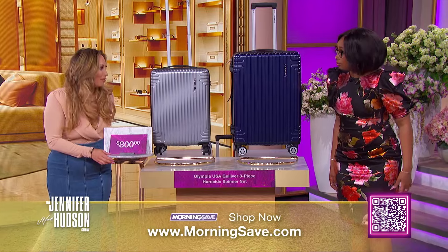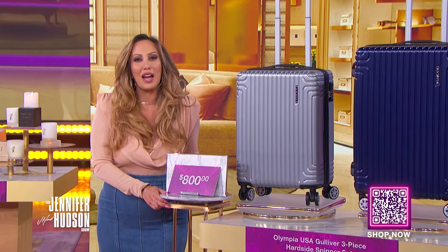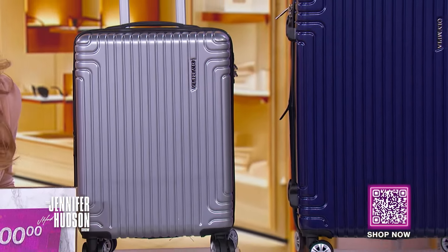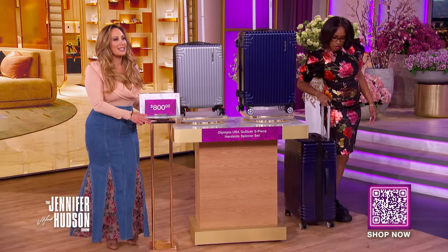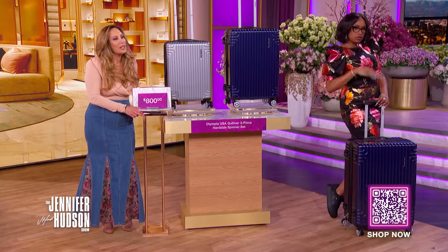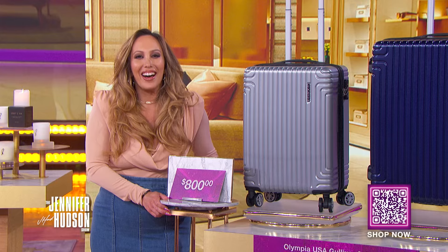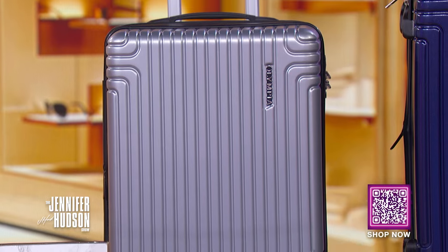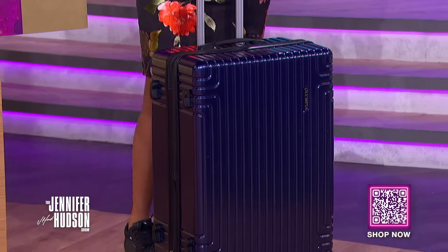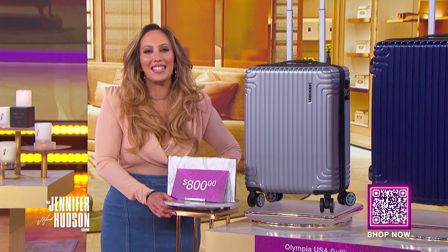It's Women's History Month, and it's the perfect time to plan a girl's trip. Our first product is a travel necessity — it's the Olympia USA Gulliver three-piece hard side spinner set. The Olympia brand has established a long tradition of high-quality travel wear with unparalleled durability and dependability. There's a patent hidden compartment in the carry-on, a utility hook for hanging, and an expandable option on all. Plus, for added peace of mind,